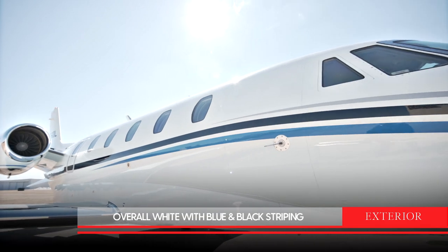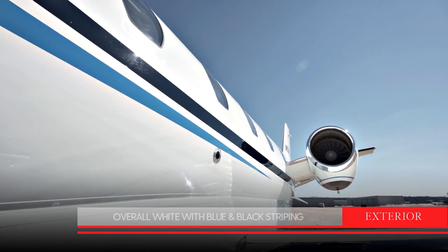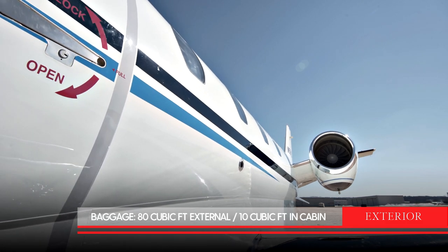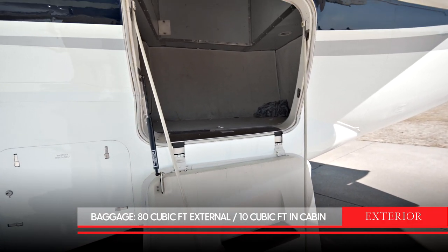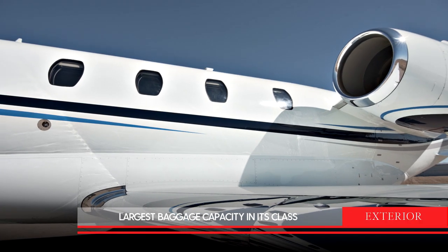The exterior of this aircraft is finished in white with blue and black striping. With 80 cubic feet of external baggage and an additional 10 cubic feet in the cabin, the Citation XL has the largest baggage capacity in its class.